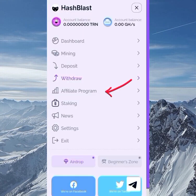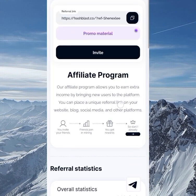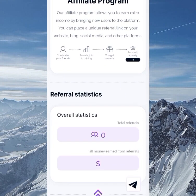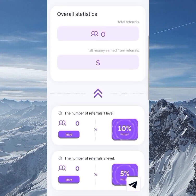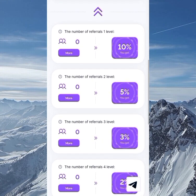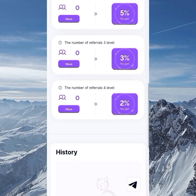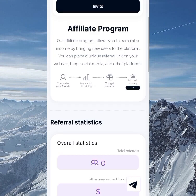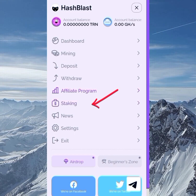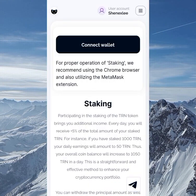On to the affiliate program — they have a four-level referral program. Level one pays 10%, level two pays 5%, level three pays 3%, and level four pays 2%. So there are different commission levels. If you refer friends, you still get commissions from their earnings automatically.